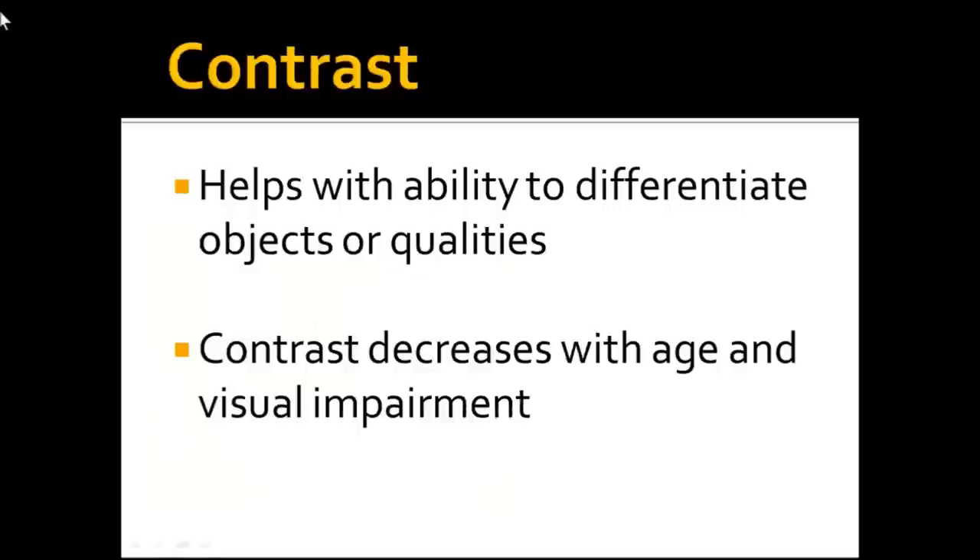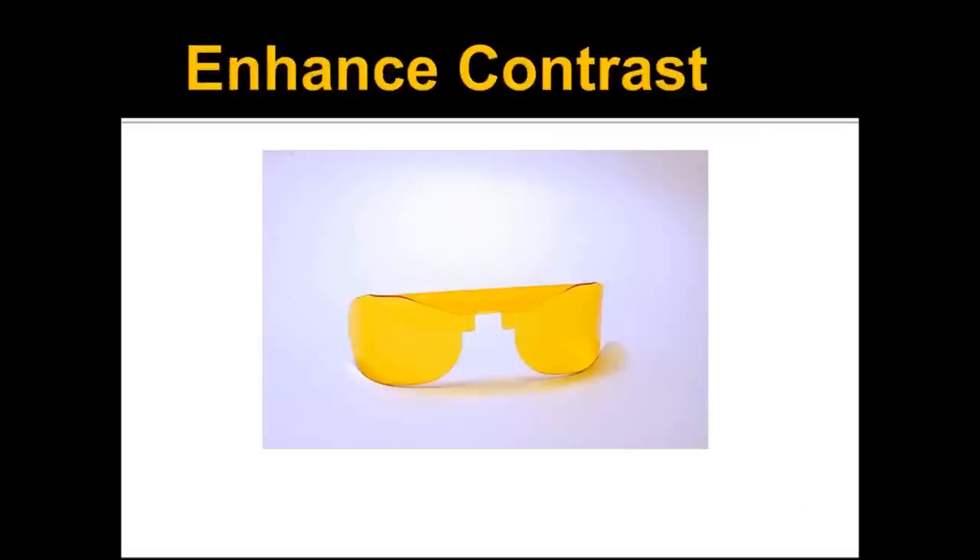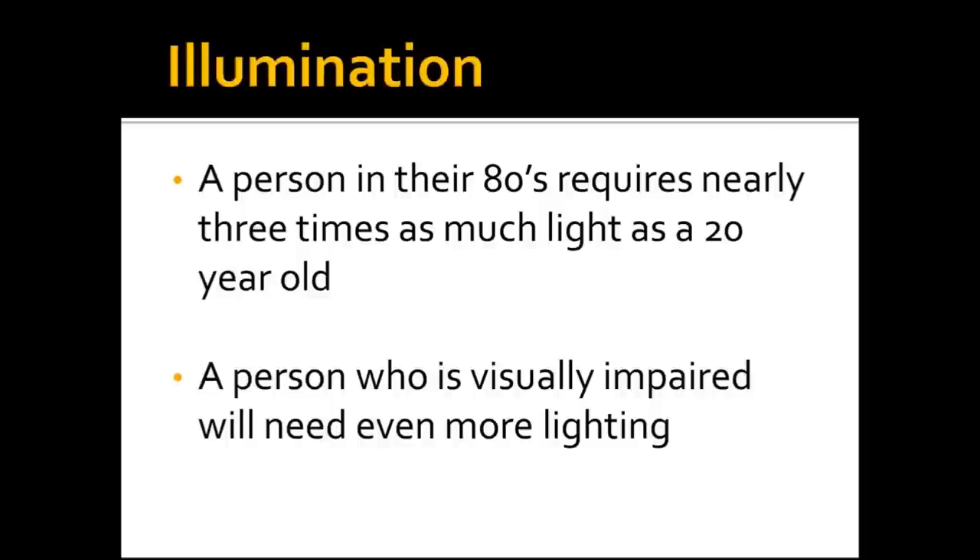Contrast is obviously another very important tool. It helps with the ability to differentiate different objects or qualities within an object. Contrast decreases with age and visual impairment, and the more visually impaired someone is, the more important enhancing their contrast becomes. For example, a white coffee mug makes the black coffee very easy to see as it fills up, while a colored mug makes it much harder. We can also enhance contrast using different colored filters, like yellow flip-over glasses.